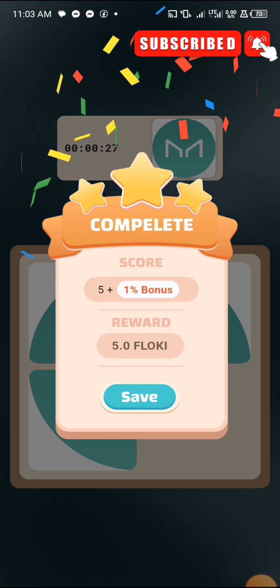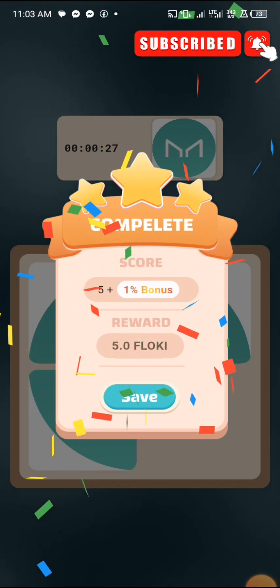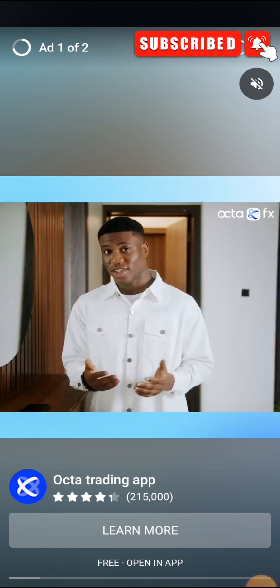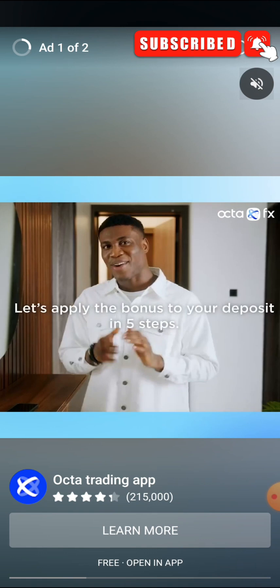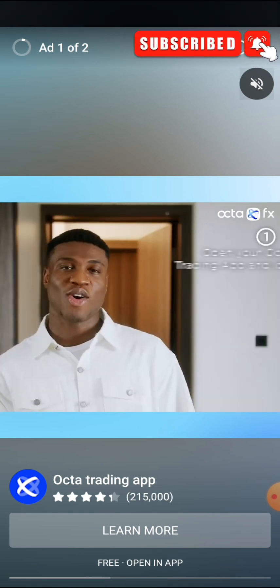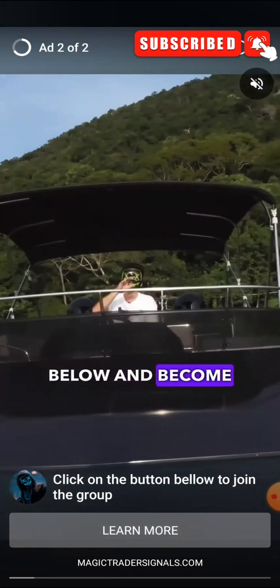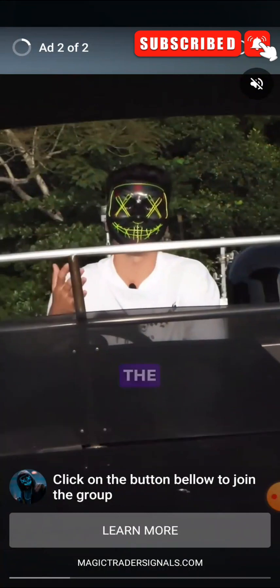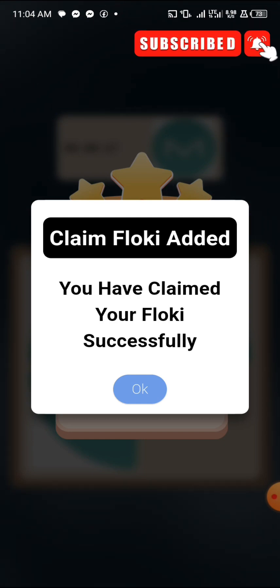Once you click save after completing the game, it will display ads — that's how they make money from the tasks we complete. To dismiss the ad, go to the option on screen and click cancel. Once it's canceled you receive your free five FlowKey. This is the best time to get this coin, believe me.